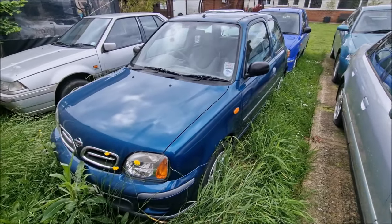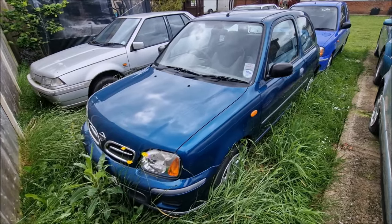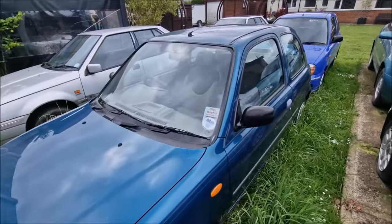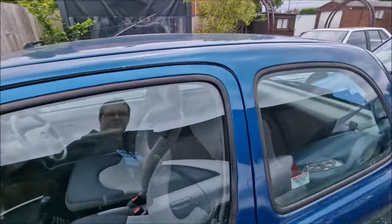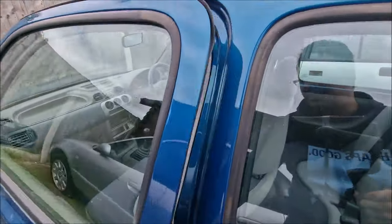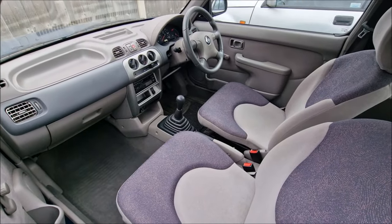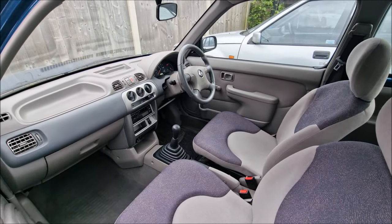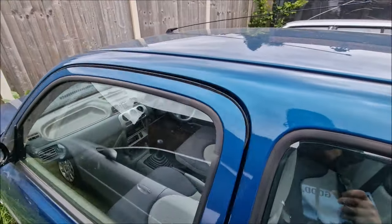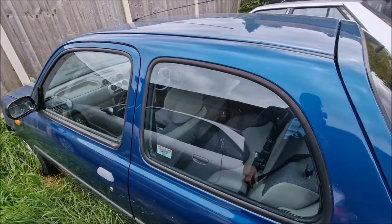Here we go — one Nissan Micra, the Y Reg. It's going for an MOT in a couple of weeks. I don't see there being any issues with that. Sadly, it's been stood though. So that will be leaving the collection once it's got an MOT. If you fancy yourself a K11 Micra, it is very nice inside — it smells beautiful — but it's not going to be staying. It's got 20,000 miles on it. It deserves to go to someone who's going to enjoy it.